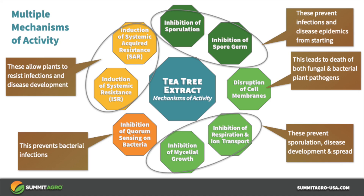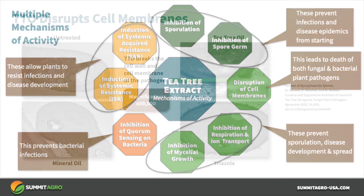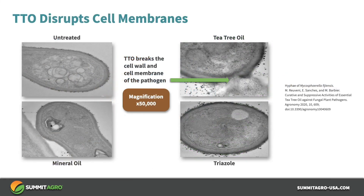Tea tree oil also disrupts cell membranes, leading to cell death. It is this mode of action — disruption of cell membranes — that also leads to death of bacterial pathogens as well as fungal pathogens. Cell membrane disruption is a unique mode of action for fungicides because it leads to cell death of both bacterial and fungal cells. Very few fungicides have any activity against bacterial diseases. With this mode of action in combination with other modes of action, Regev provides activity against both fungal and bacterial plant diseases.